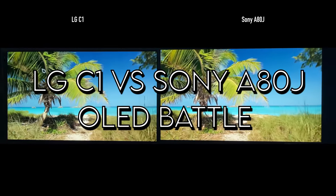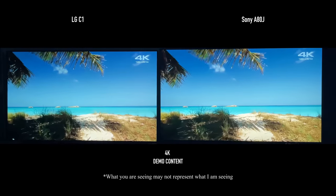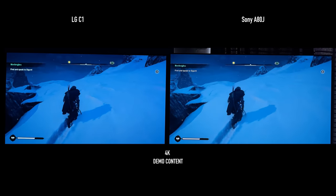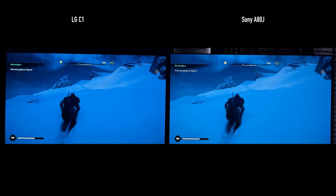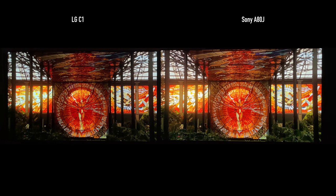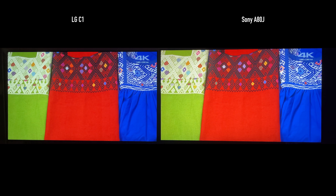How many times have you heard the LG C1 regarded as the best gaming TV? On that same line, how many times have you heard Sony OLEDs called the best for movies and TV? I wanted to test these two TVs side by side — the A80J and the LG C1. They are direct competitors this year, similarly priced in the 65-inch size.